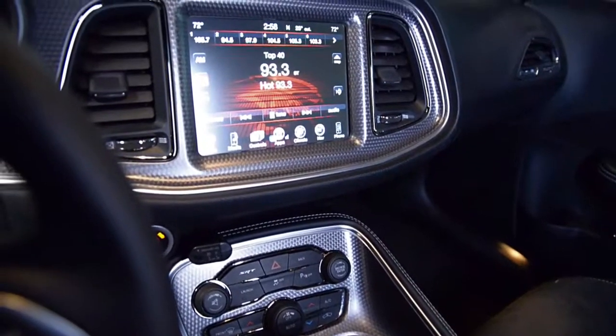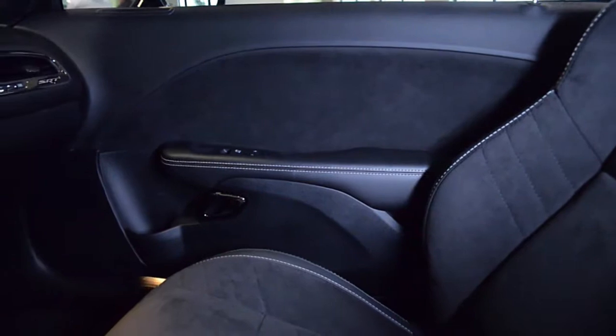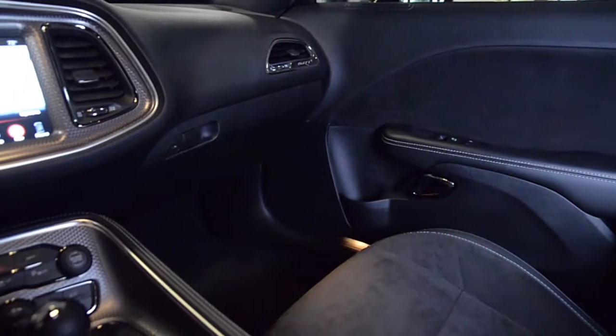Additional features include GPS navigation, a 7-inch reconfigurable display, an 18-speaker premium audio system with two Harman Kardon subwoofers, 22-inch Ferrada wheels, and much more.